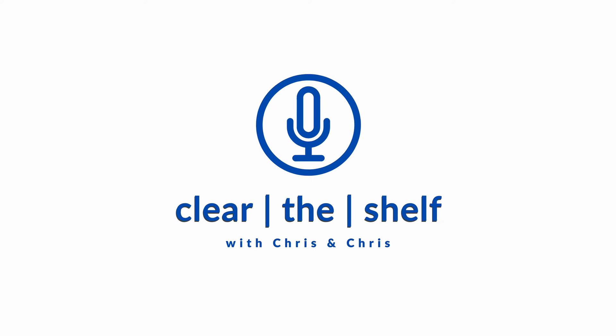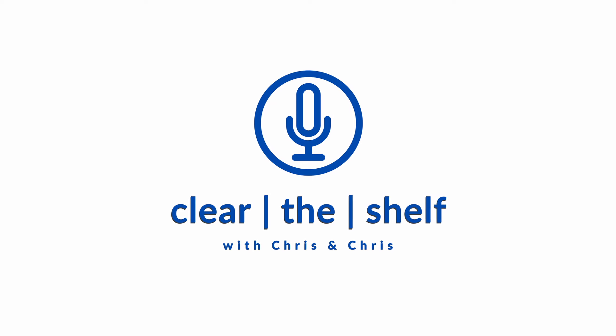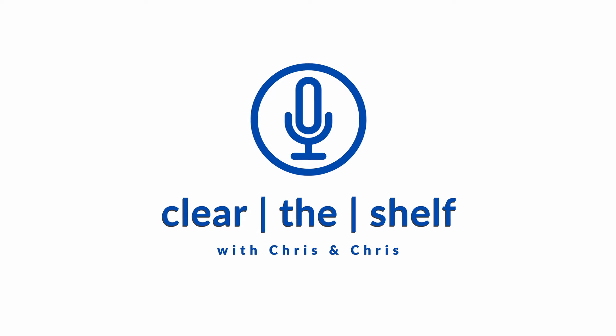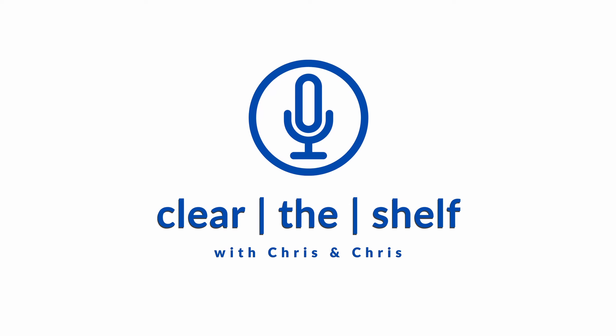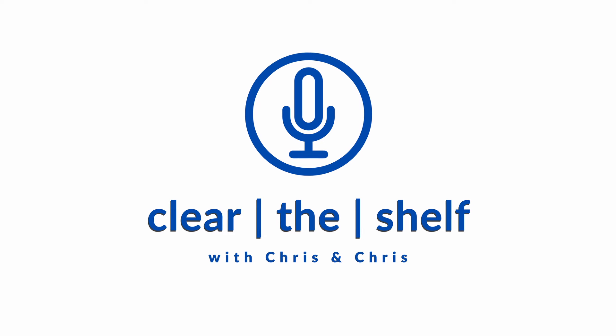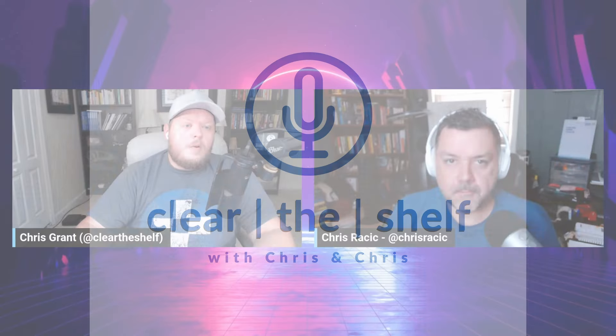Welcome to the Clear the Shelf podcast with Chris and Chris, the show that meets at the intersection of education and entertainment to discuss online arbitrage, retail arbitrage, wholesale, and all facets of selling on Amazon. We'll bring you news, tactics, strategies, insights, stories, and interviews to help you grow your Amazon business. And now, here are your hosts, Chris Grant and Chris Racic.